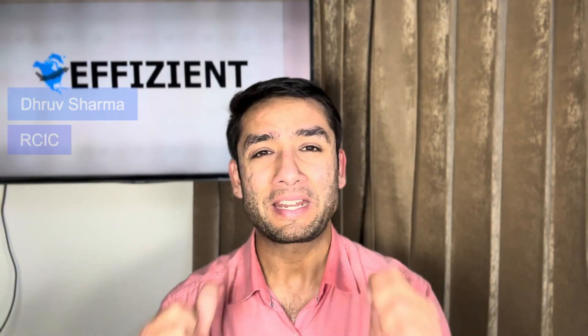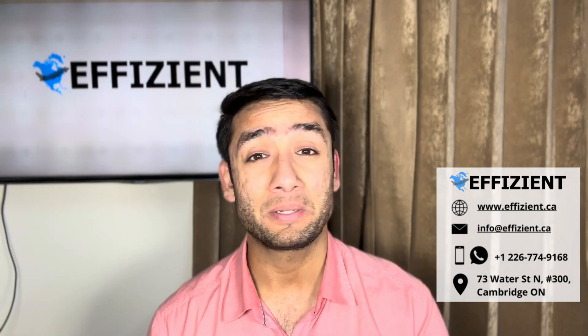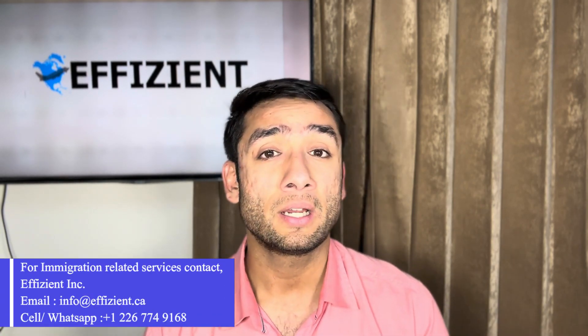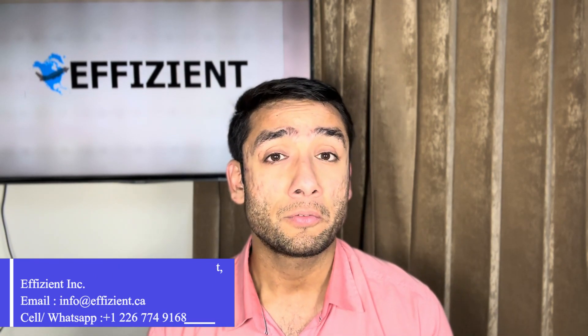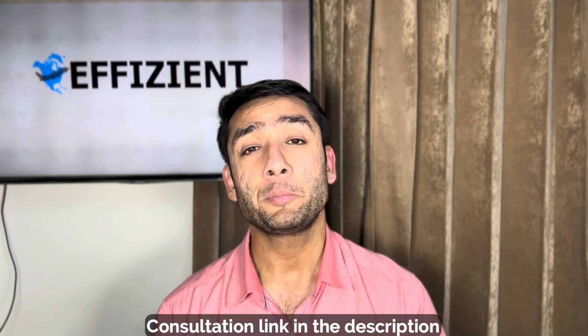Welcome back to the channel. My name is Rup, I'm a regulated Canadian immigration consultant. At our firm CNP Assist, we help all prospective immigrants with their immigration to Canada. Here is our contact information — feel free to contact us if you have any questions or need assistance. If you want to talk to me personally, the link to book an appointment is in the description.